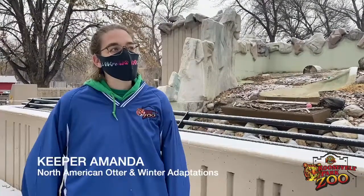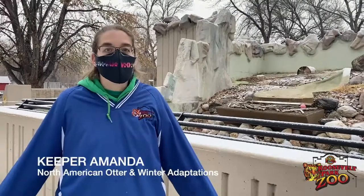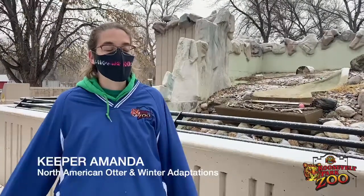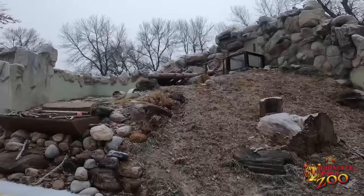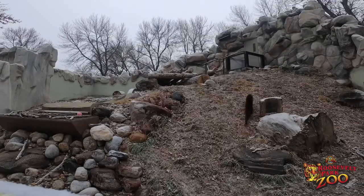Hello! We're over on the north side of our zoo. We're going to be summarizing a lot of winter adaptations, which are special equipment for handling the winter weather that we get here in North Dakota.